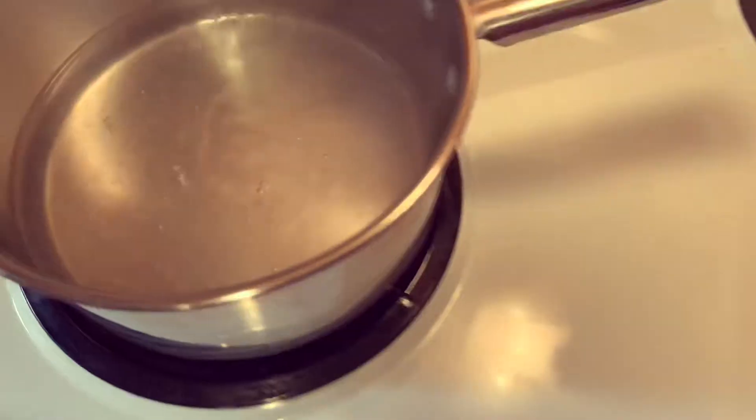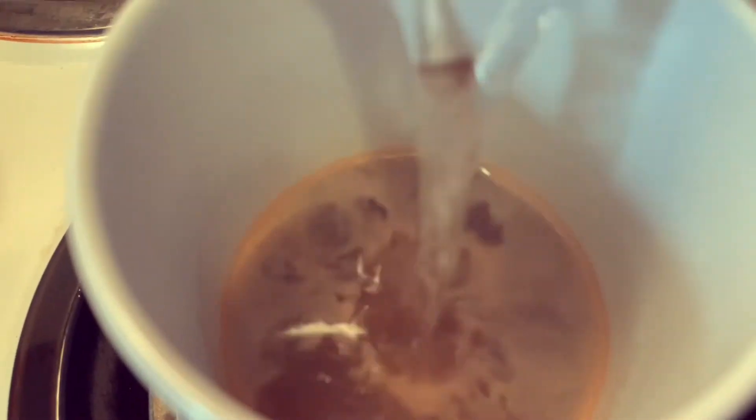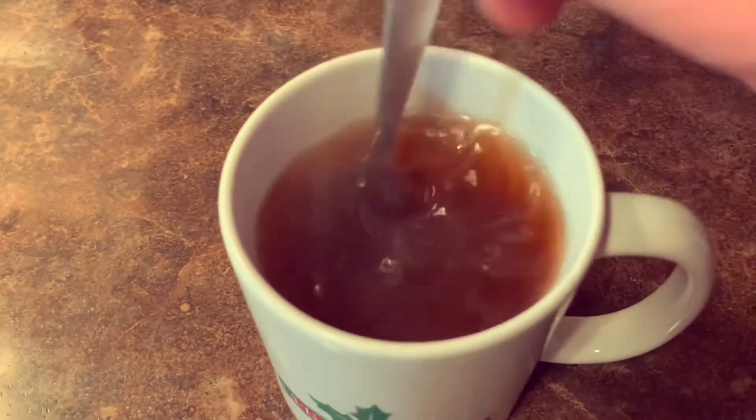It contains 0% juice, so I'm guessing it's not actually natural. Just add water. So let's go do it. It kind of smells fake.